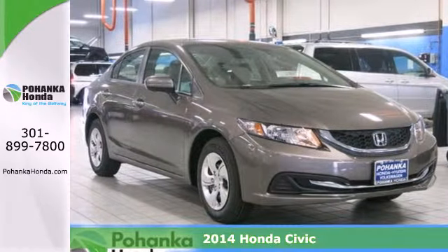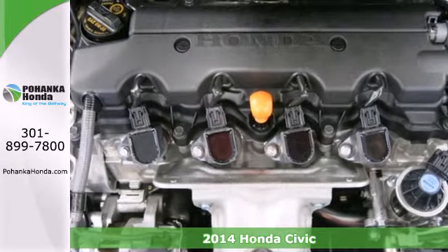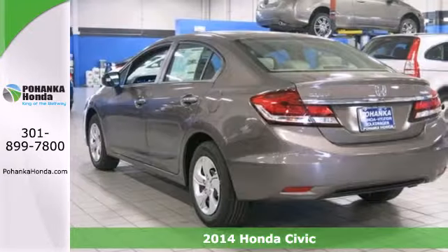Here's the 2014 Honda Civic. Beautifully designed and impressively equipped, this Honda is a cut above the rest.